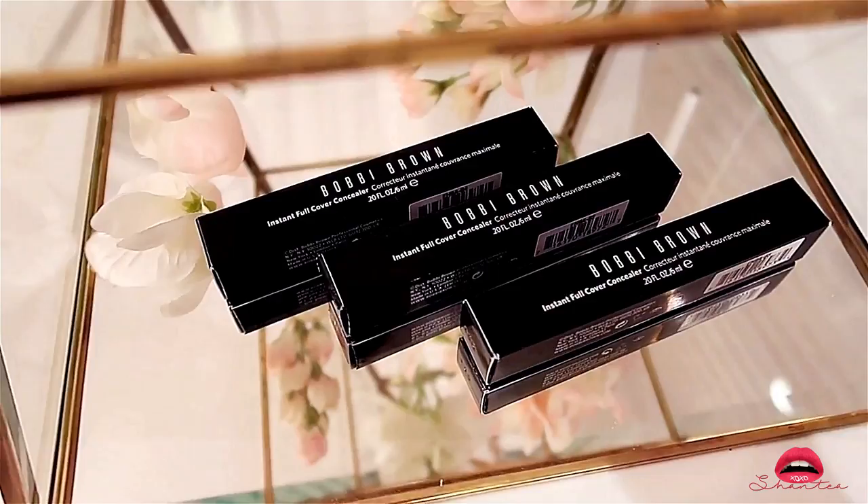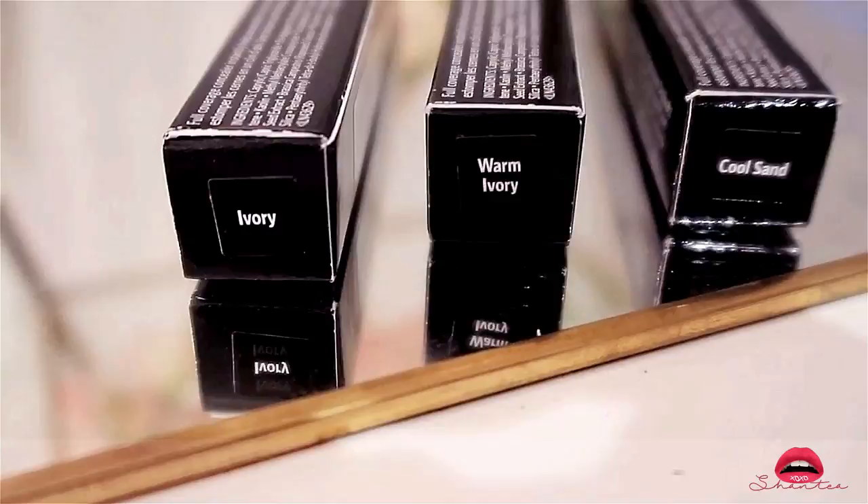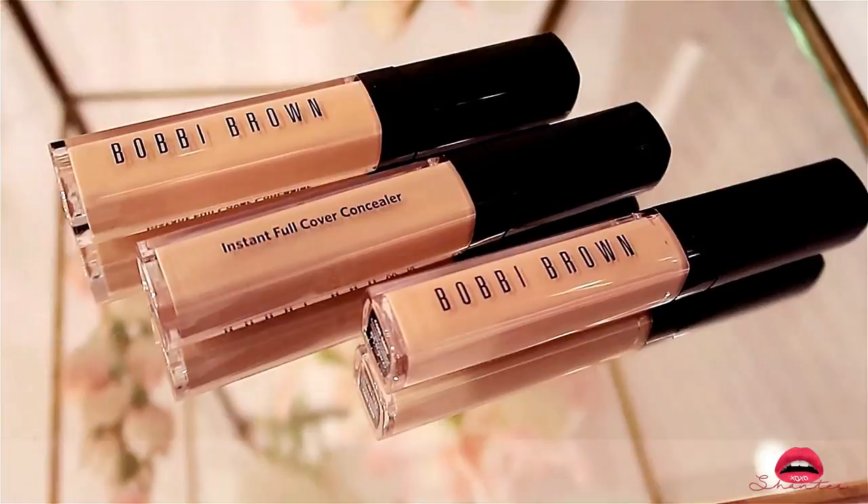The next product is by Bobbi Brown — I got three Instant Full Cover Concealers in the colors Ivory, Warm Ivory, and Cool Sand. This concealer is very highly concentrated, really high pigment, and I really liked it — though it's just a replacement for the one I already used up.